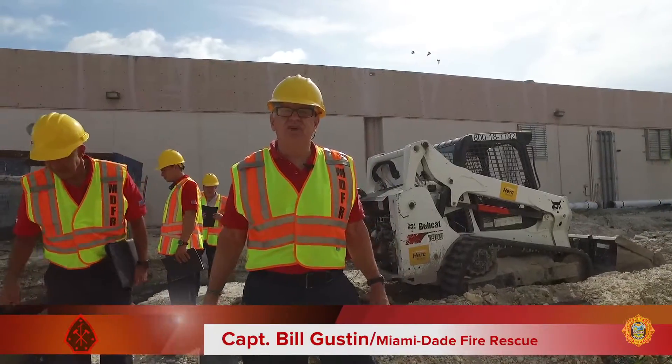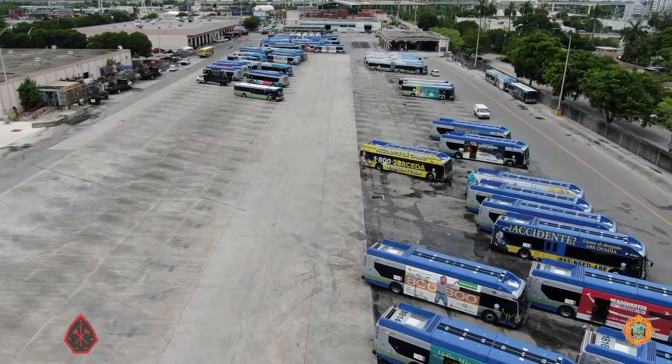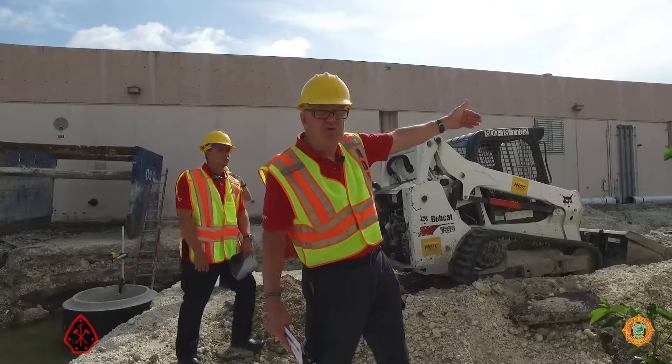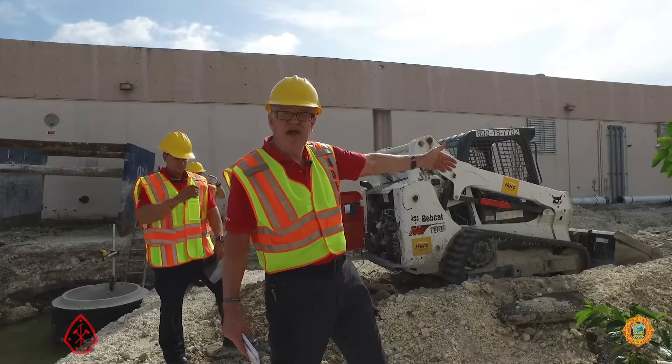There are no fire hydrants in the central bus facility. This massive facility has one heck of a fuel load with all these buses, and there are no hydrants. The hydrants are on the perimeter streets like 31st Street, but they're outside the facility.